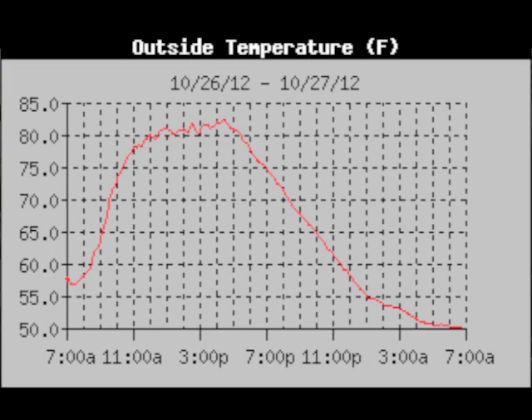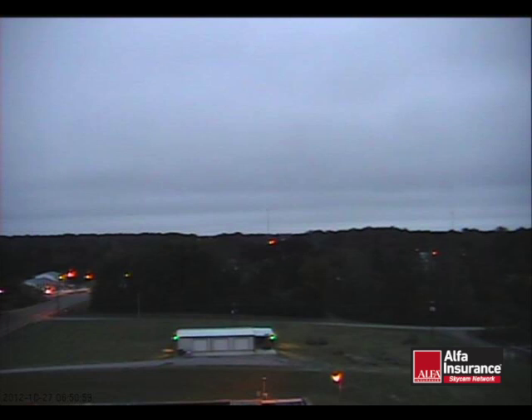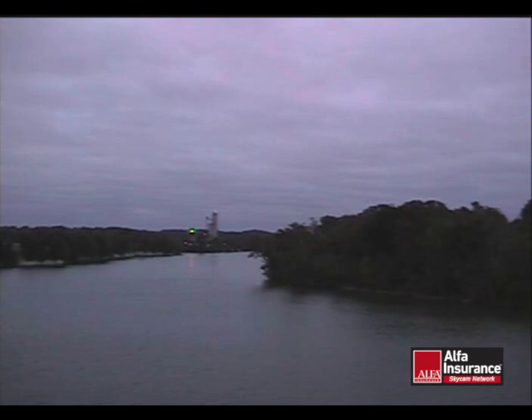I wanted to show quickly the temperature trace for my temperature station yesterday, and we certainly see a nice sine wave pattern there. But also notice how it's flattened out this morning. I don't know if we're going to see much rise, but that may have been the last 80 we see for a while. From the Coleman and Alpha Skycam Networks, you can see that we have a cloud deck in place, visible over the Tom Bigby waterway at Demopolis, so look for a mostly cloudy sky today.